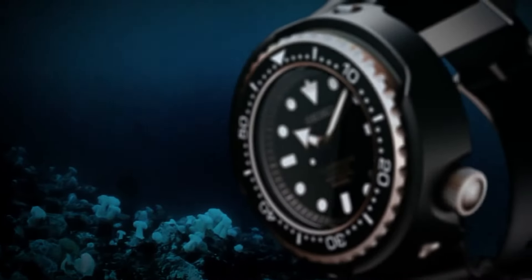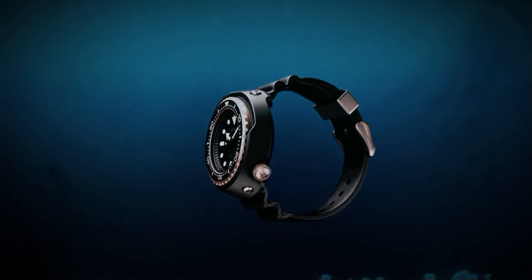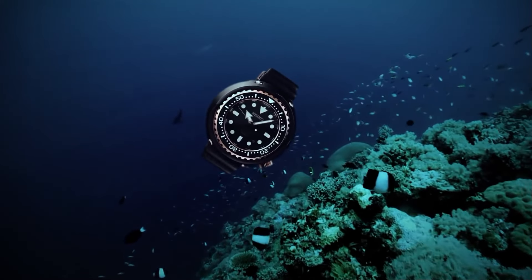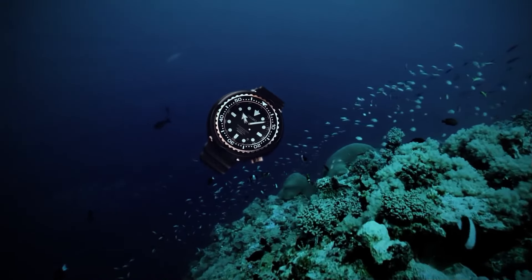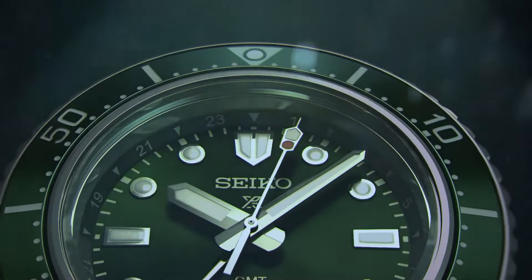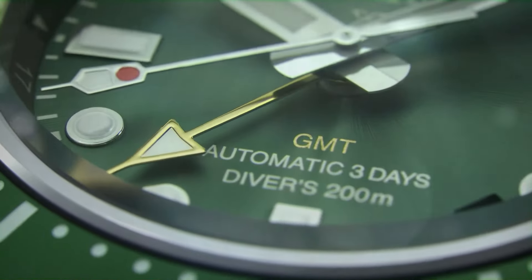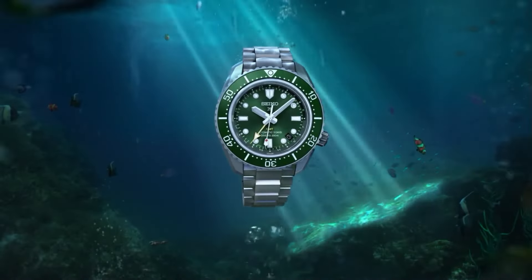Whether you own an automatic, mechanical, or quartz watch, exposing your watch to water is bad news. Water can damage the parts inside your watch and lead to rust or corrosion. When any component is damaged, your watch will start to run slower and slower. If you think your watch has been exposed to water, you'll want to get it serviced as soon as possible, since the damage can spread throughout the watch.